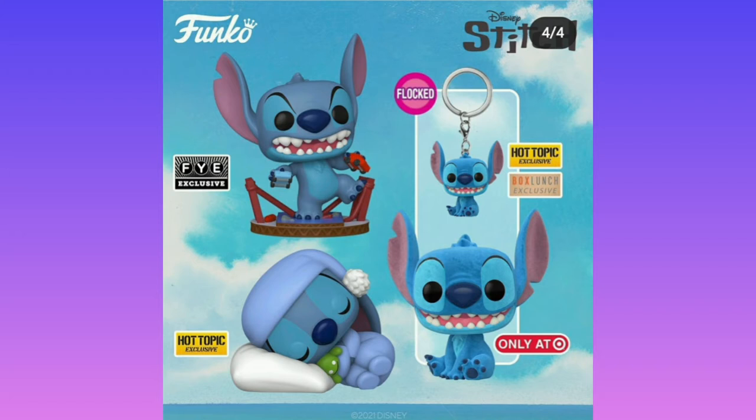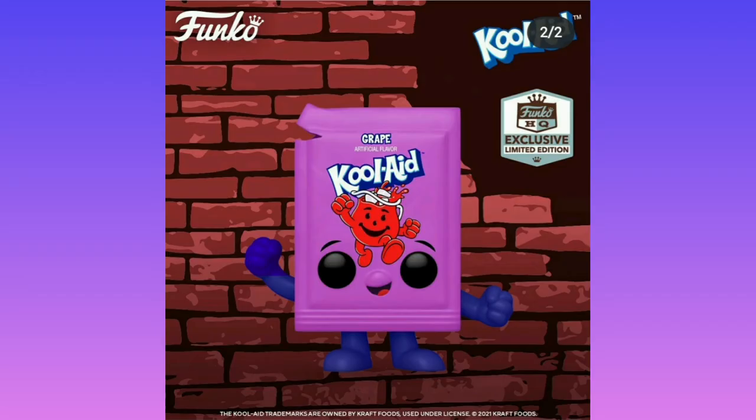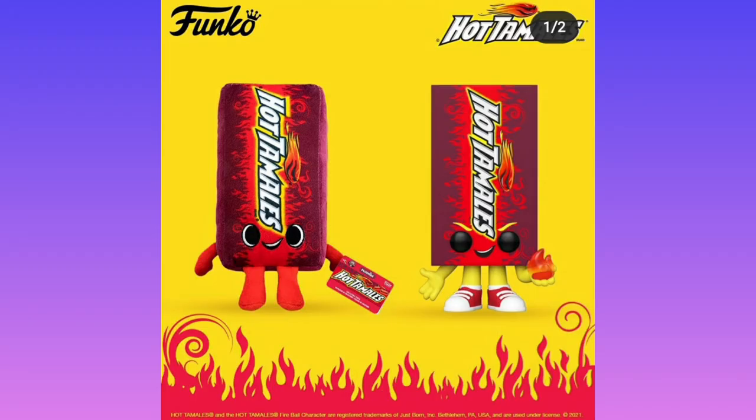We have Godzilla Stitch, which is an FYE exclusive. Hot Topic has sleeping Stitch, which doesn't interest me much — it's just Stitch having a nap. We've got the Lucky Charms guy, which is pretty cool. I do wish he had more marshmallow parts on his head instead of just the top hat, but it's still cool. We got Kool-Aid — this one's pretty boring, it's literally just the same design as other pops but with a Kool-Aid recolor. I think that one's kind of cheap.